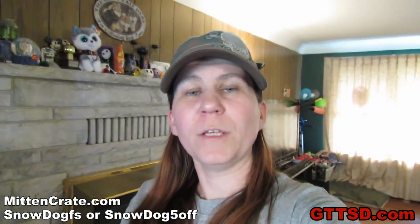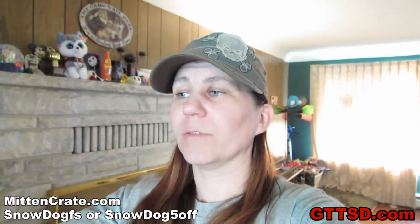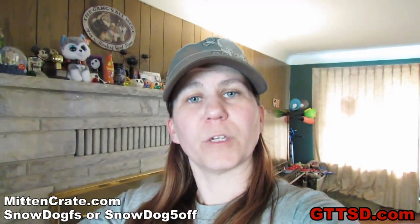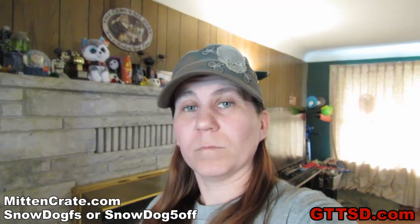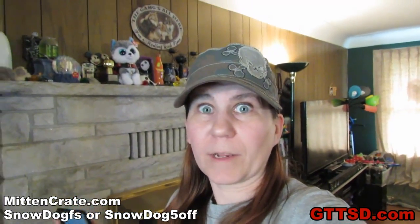That's our quick review of the mitten crate. You can go to mittencrate.com and get your own mitten crate. I have a couple of coupon codes for you that will also be listed down in the video description. Snow Dog FS is good for free shipping on a one time order. Snow Dog 5 Off with the number 5 is good for $5 off of your first month and free shipping. You guys will have to go check out mittencrate.com. If it's something you're interested in, there's a couple of coupon codes for you to get started. I really like it because I like Michigan and now I can try all different kinds of stuff from all over Michigan. Thanks for watching! Thanks for subscribing! Stay Positive Dream Big! We'll see you soon!